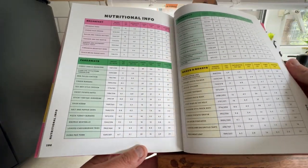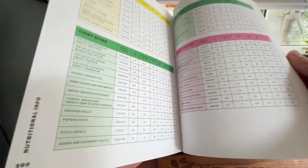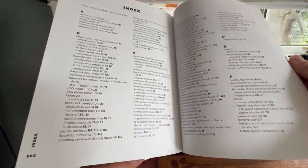And then you've got the nutritional info — fakeaways, breakfast, bakes and roasts, etc. And then you've got the index at the back.